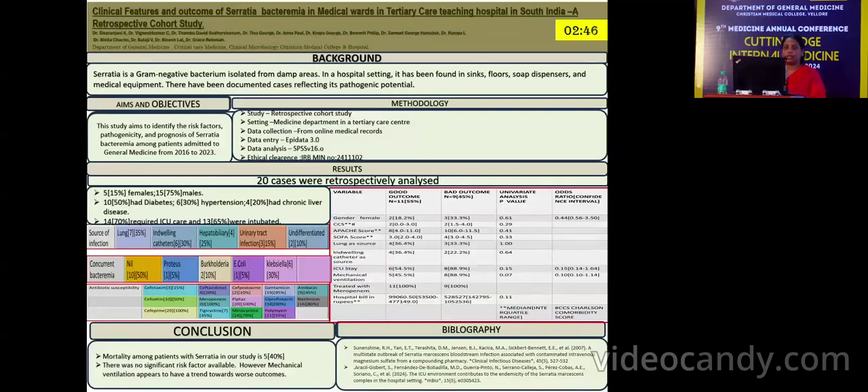Serratia is a gram-negative bacteria usually isolated from damp areas and the environment. In a hospital setting it is also noted from medical equipment, sinks, floors, and soap dispensers. There have been cases documenting its pathogenic potential in the form of bacteremia, and the study was done with the objective to identify the risk factors, pathogenicity, and prognosis of such Serratia bacteremia patients among general medicine wards.